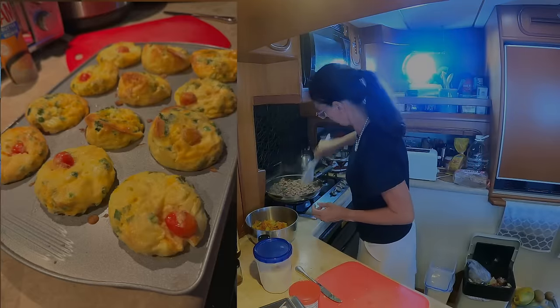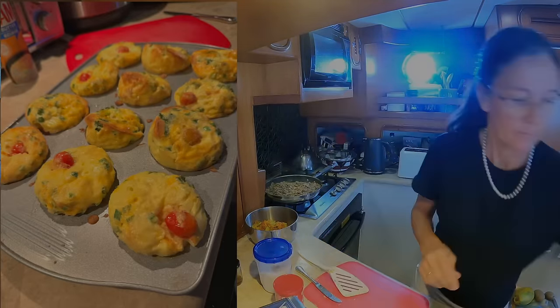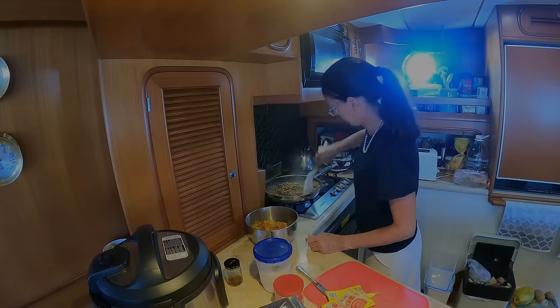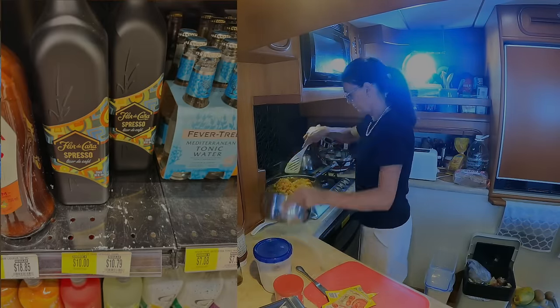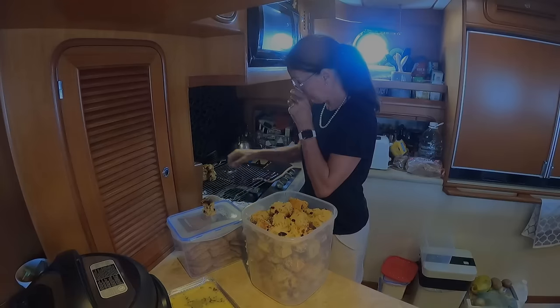We made a lot of frozen dishes and food that was easy to prepare while underway, because you never know what the weather is going to be like out there. So you want to make it as easy as possible to get a meal ready. I made a lot of frozen breakfasts, frozen dinners, and snacks for during the day.